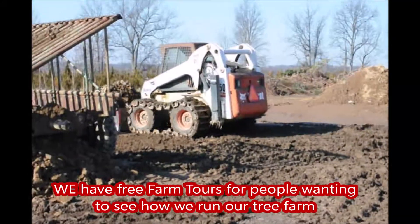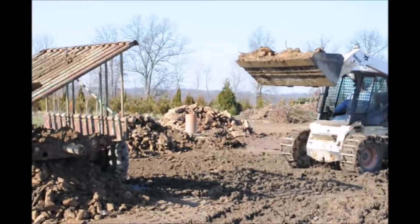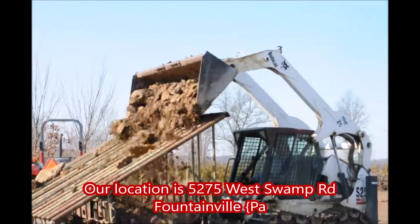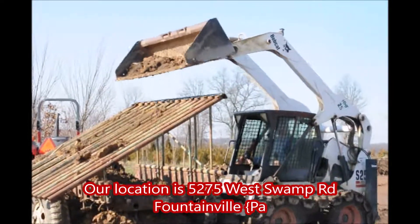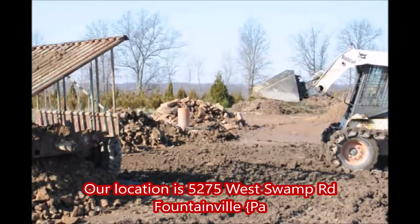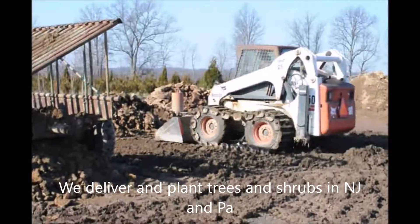We also take in materials that we can use and reuse on our farm, and we will give you trees and shrubs for them. Feel free to call us at Highland Hill Farm if you have some materials you want to get rid of and trade for trees and shrubs.